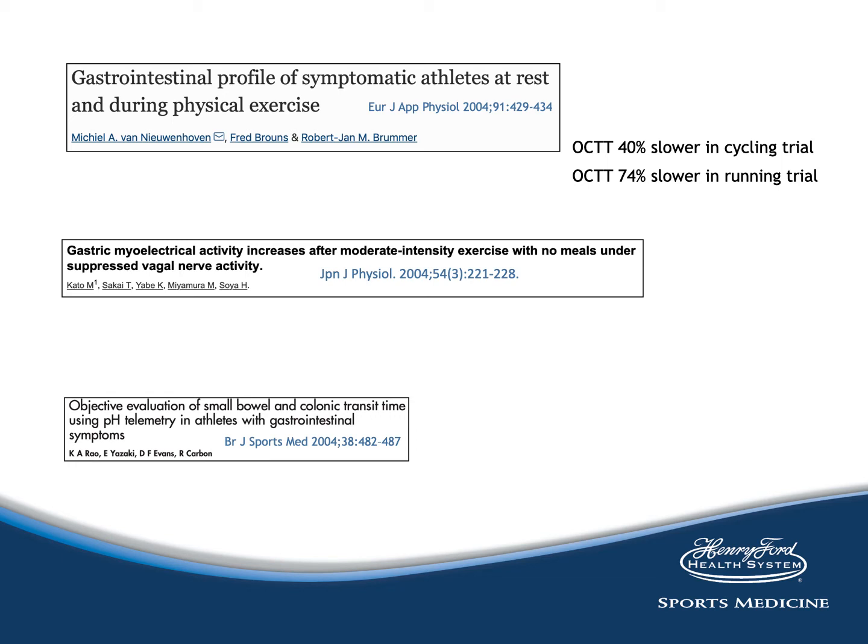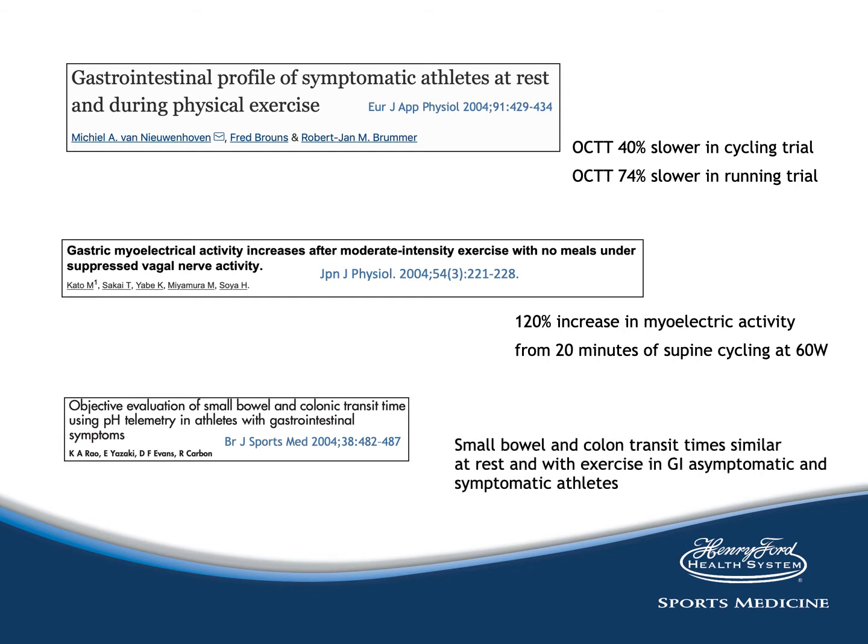In the CATO study, a cycle ergometer test examined the effect of moderate-intensity exercise on orocecal transit time. There was a 120% increase in myoelectric activity due to 20 minutes of supine cycling at 60 watts, showing that enhanced amplitude of gastric myoelectric activity can be induced by moderate-intensity exercise itself. Finally, a study using pH telemetry in athletes with GI symptoms showed that small bowel and colon transit times are similar at rest and with exercise in both GI-asymptomatic and symptomatic athletes.